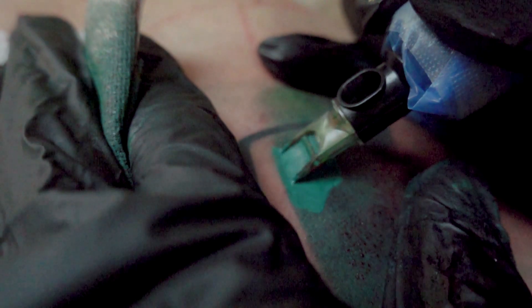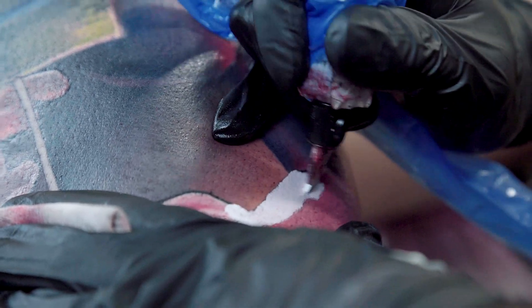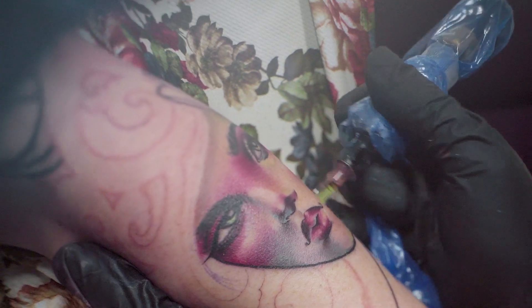The short stroke mixed with the high give allows me to really saturate the skin very easily without traumatising it too much, and get really smooth soft blends out of it.